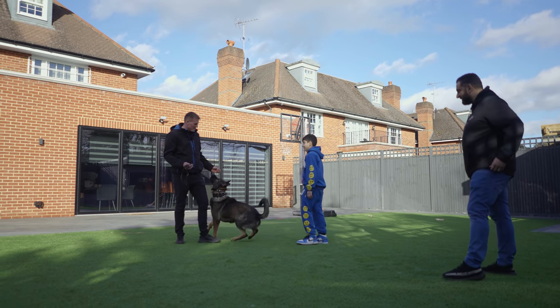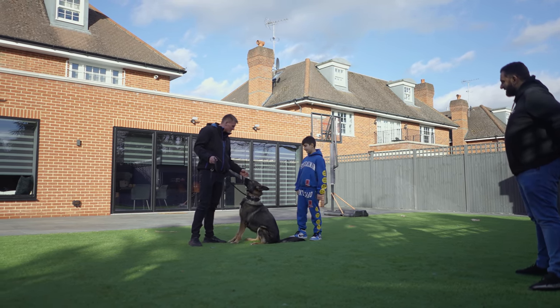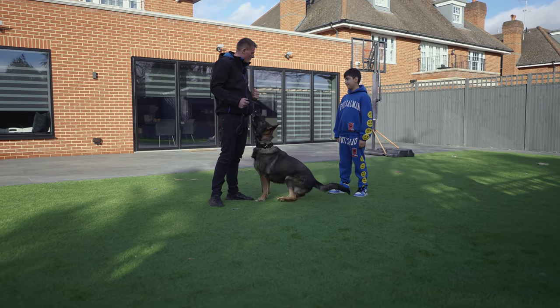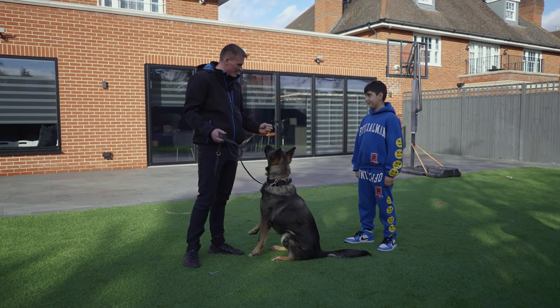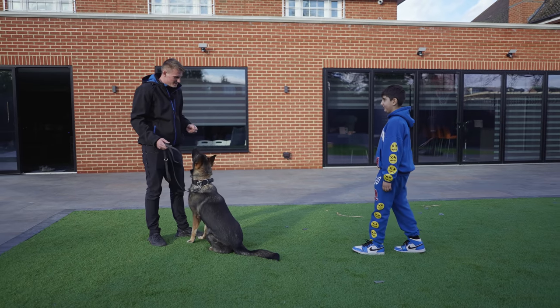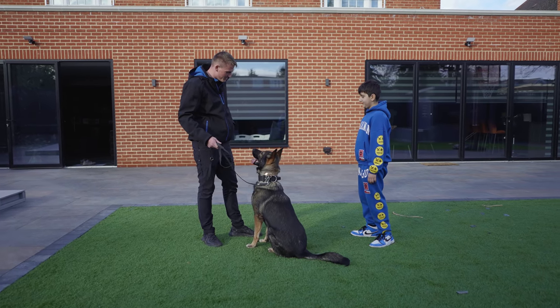So Nicholas, when we start, what we want to do is get his engagement. We're always going to have a treat to start, so he knows what we're asking of him and he knows he's working for you. We're going to go into a bit of fun — we'll walk about with him, ask him to sit and give him a reward, then the same for a down. We'll start with those two.